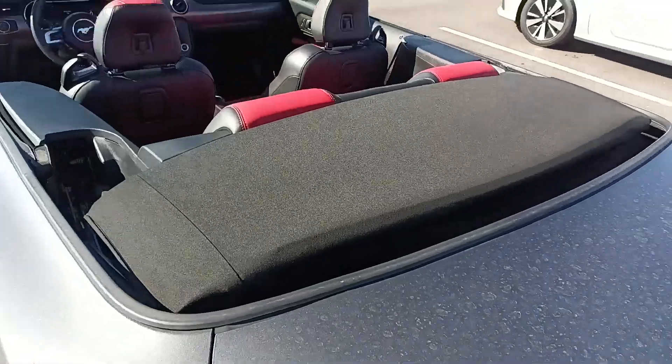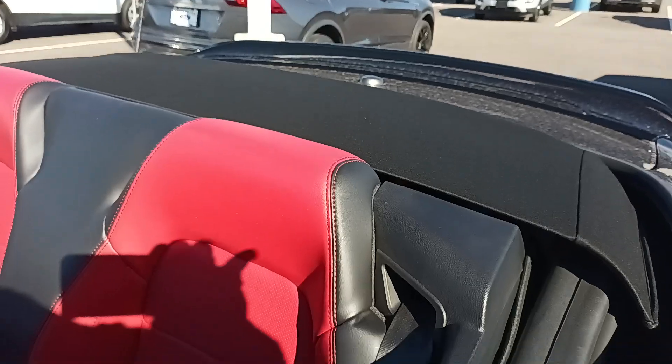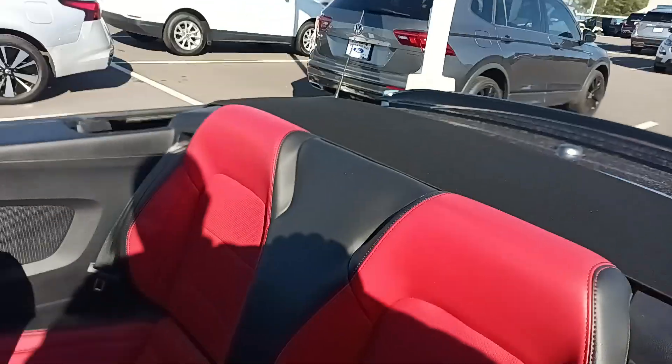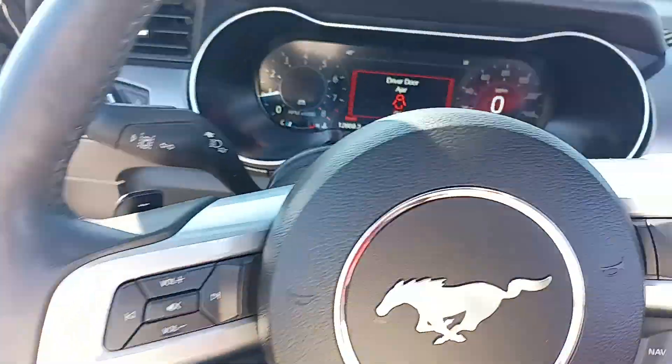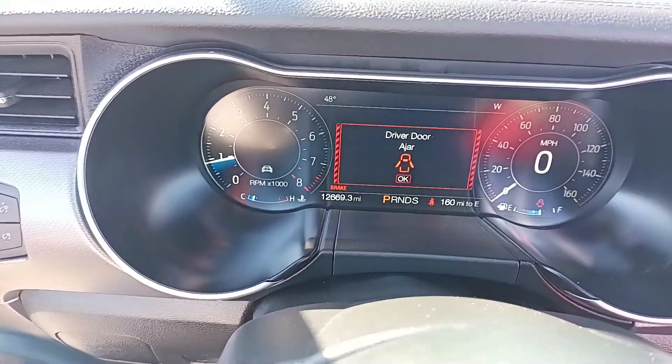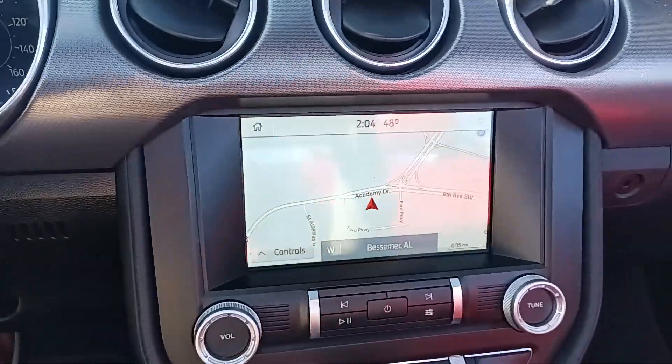It does have the convertible top here. The top is power. It goes gold-certified with only 12,669 miles. It has on-board navigation. It's automatic.